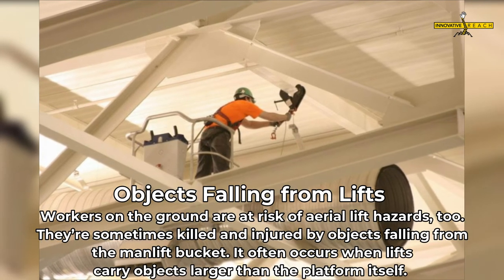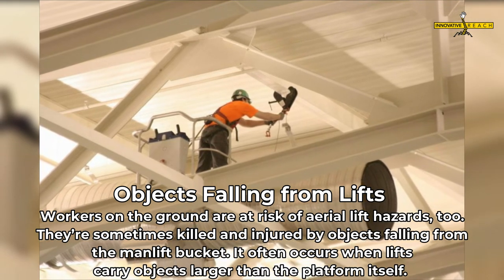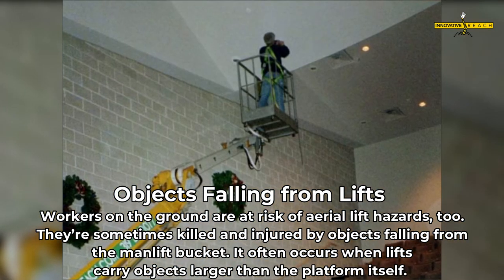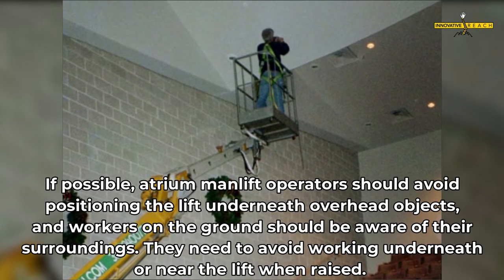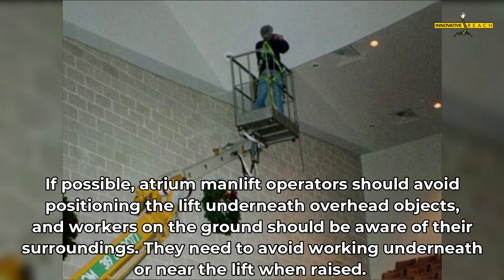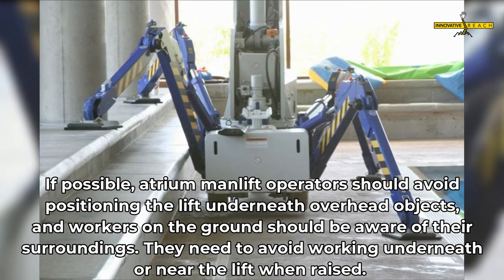Workers on the ground are also at risk of man lift hazards. They are sometimes killed and injured by objects falling from the man lift bucket, which often occurs when lifts carry objects larger than the platform itself. If possible, atrium man lift operators should avoid positioning the lift underneath overhead objects, and workers on the ground should avoid working underneath or near the lift when raised.